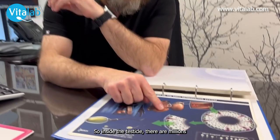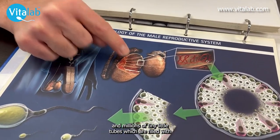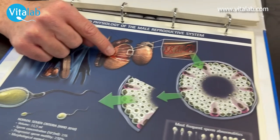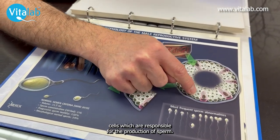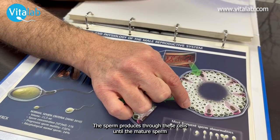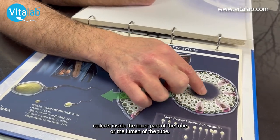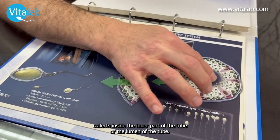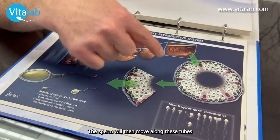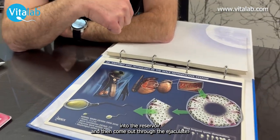Inside the testicle there are millions and millions of tiny little tubes which are filled with cells — stem cells — which are responsible for the production of sperm. The sperm produces through these cells until the mature sperm collects inside the inner part of the tube, or the lumen of the tube. The sperm will then move along these tubes into the reservoir and then come out through the ejaculate.